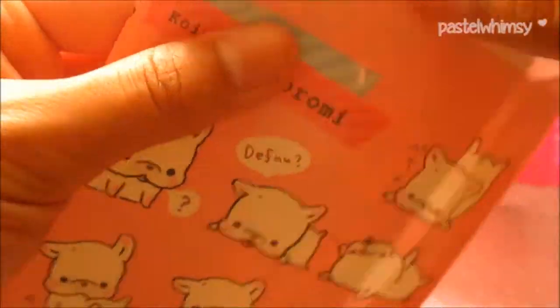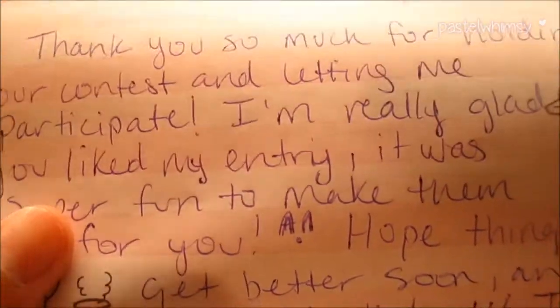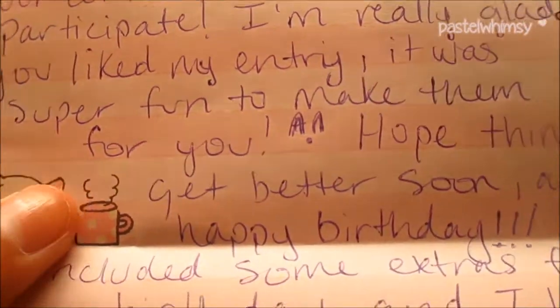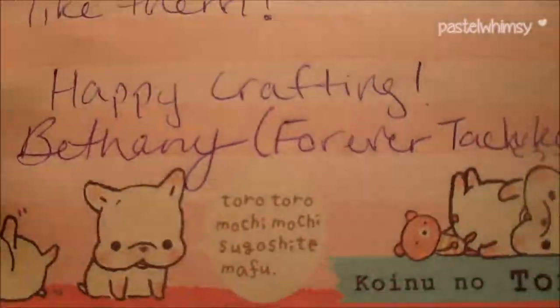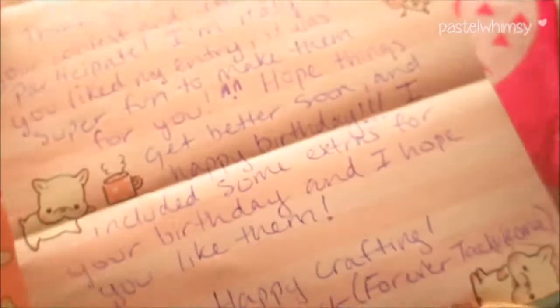I'm freaking out! Let me open this carefully and pull out this letter. So let's open it and see what it says. 'Serena, so whimsy, thank you so much for holding your contest and letting me participate. I'm really glad you liked my entry, it was super fun to make them. Hope things get better soon and happy birthday! I included some extras for your birthday and I hope you like them. Happy crafting, Bethany for Forever Tachikoma.' Thank you so much for this sweet letter - I will definitely keep this.